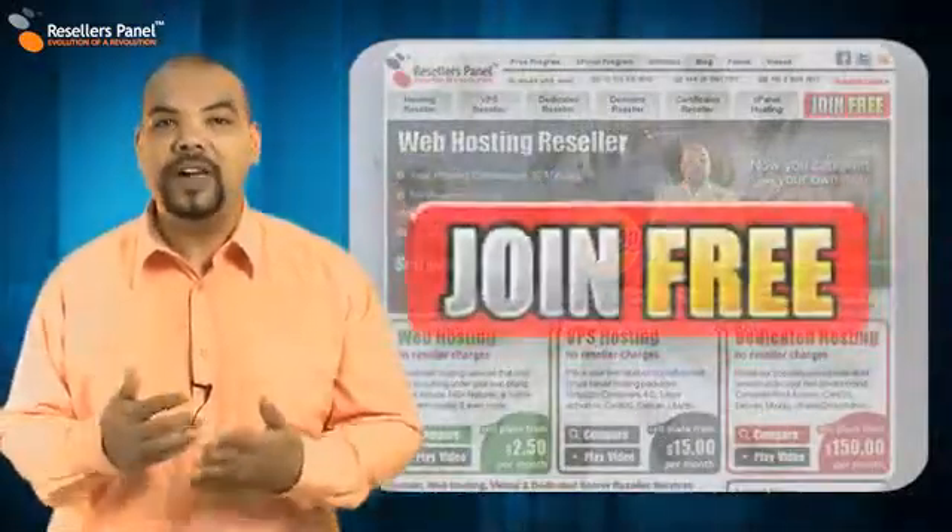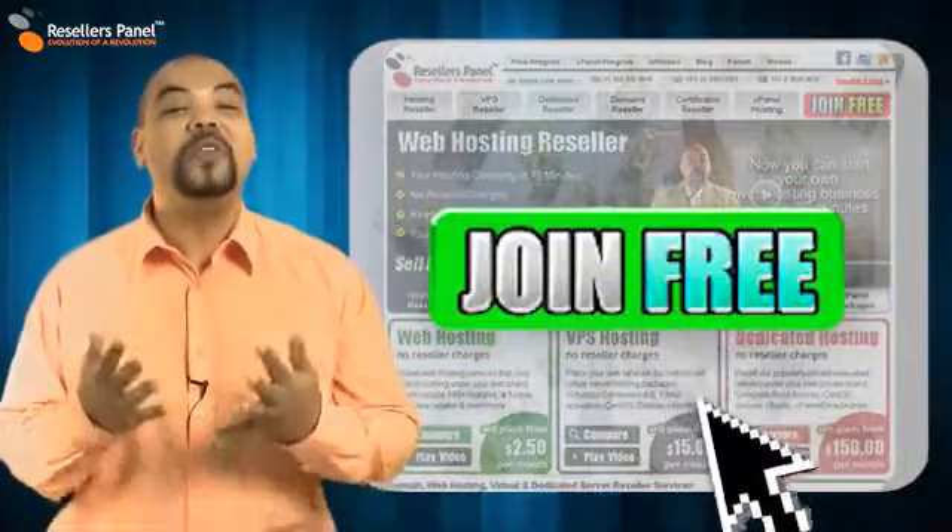So sign up now and take the first step to being your own boss and making money at home with resellerspanel.com.